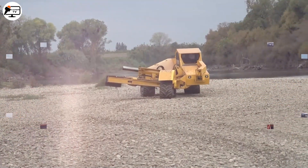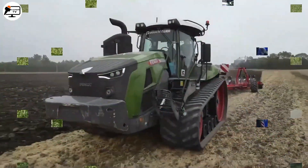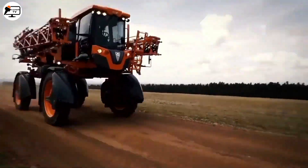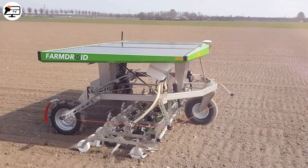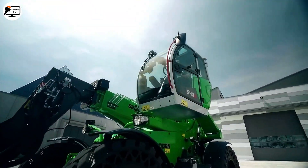That's all for today's video. I hope you enjoyed learning about these 15 futuristic agriculture machines. If you did, be sure to give the video a thumbs up and subscribe to my channel for more content like this. Thanks for watching.